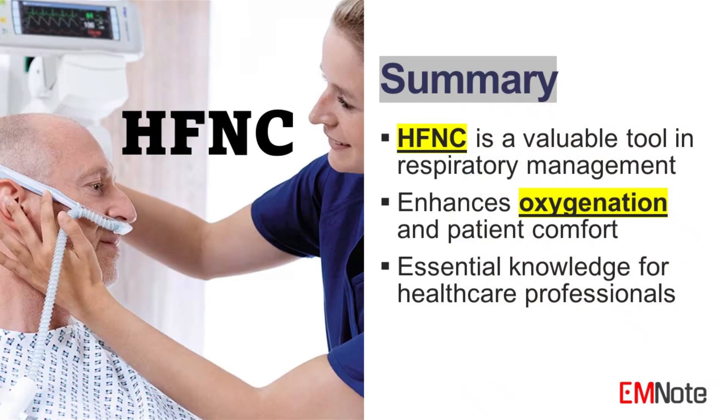Take-home message. High-flow nasal cannula therapy represents a valuable tool in the management of respiratory failure. Its ability to provide effective oxygenation while enhancing patient comfort makes it an essential component of modern respiratory care. Understanding the mechanisms, indications, and clinical considerations associated with high-flow nasal cannula will equip healthcare professionals with the knowledge necessary to optimize patient outcomes in various clinical scenarios.